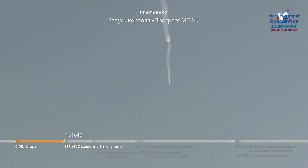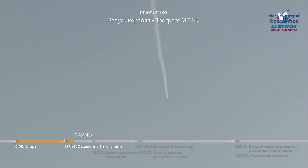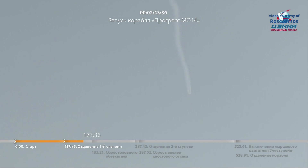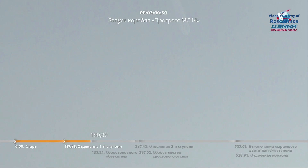We have first stage shutdown. Second stage engines are up and running in good shape. The flight is reported to be proceeding in nominal fashion. Good structural parameters are being reported. The Soyuz second stage is guiding the Progress resupply ship on a precise path to its preliminary orbit. We have reports of launch shroud jettison. All vehicle parameters are in good shape, with good engine performance from the second stage engines.